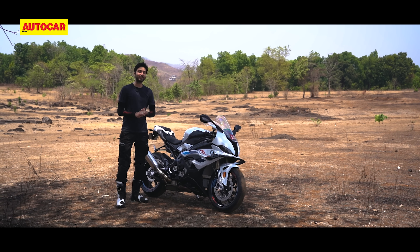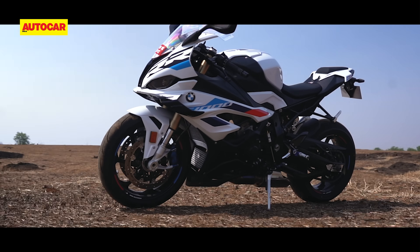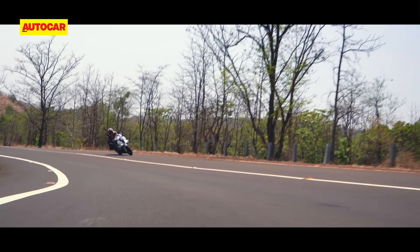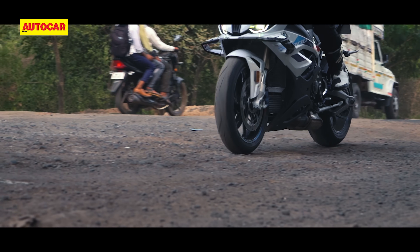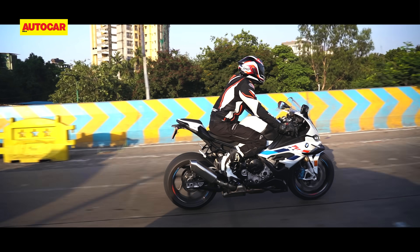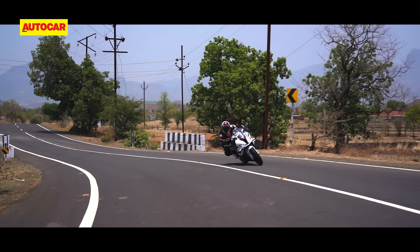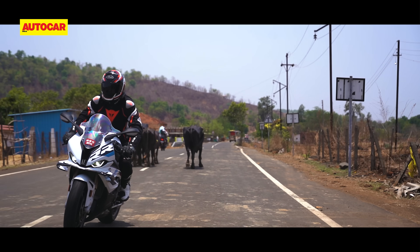Superbike ownership in India is perhaps the greatest example of a love-hate relationship. On the one hand, these things are the most desirable motorcycles on the planet, and they have the kind of performance that only million dollar hypercars can beat. On the other hand, they're probably also the most painful motorcycles on the planet, with riding positions from hell, heat from the depths of hell, and firm short travel suspension that demands nothing but perfect roads. And in India, all of these negatives can get so bad that they easily become deal-breakers.